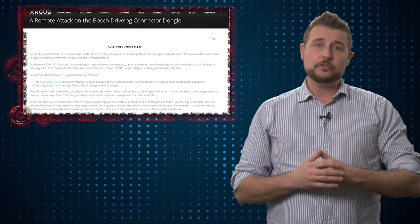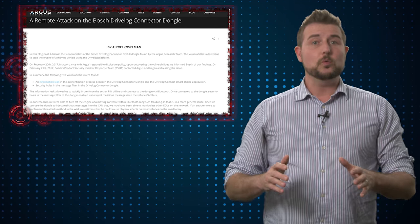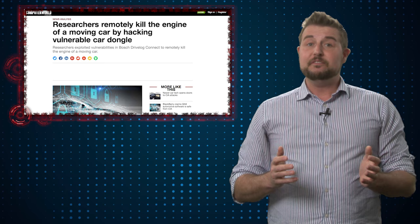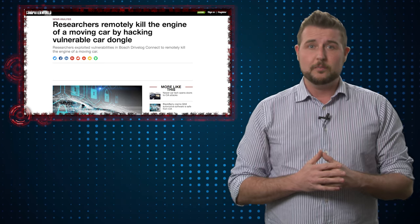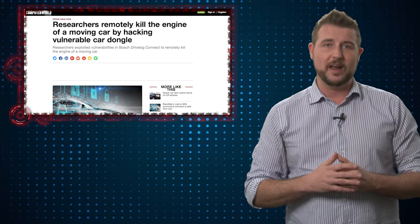Long story short, these researchers found a number of vulnerabilities in this particular device, including ones that allowed them to inject commands to the car. In fact, they can actually demonstrate this vulnerability by turning off a car that's driving, as long as they have Bluetooth range.